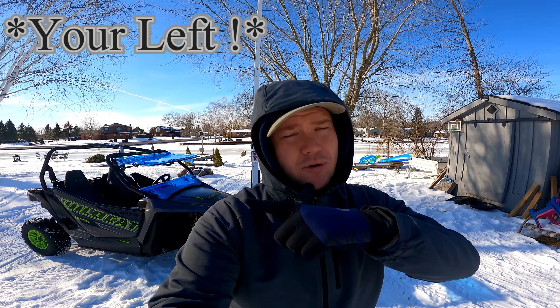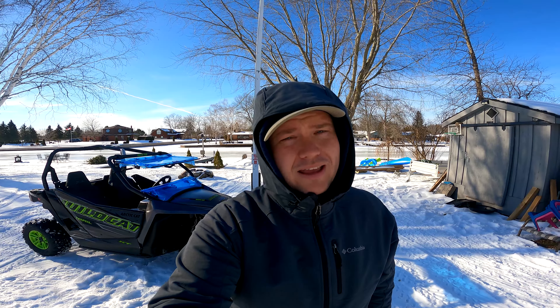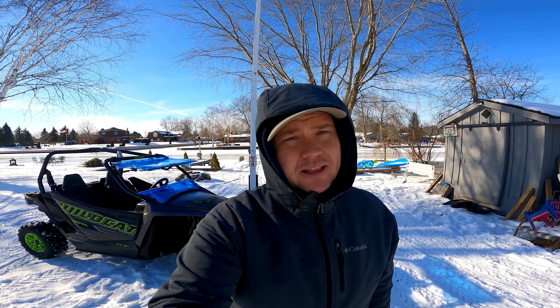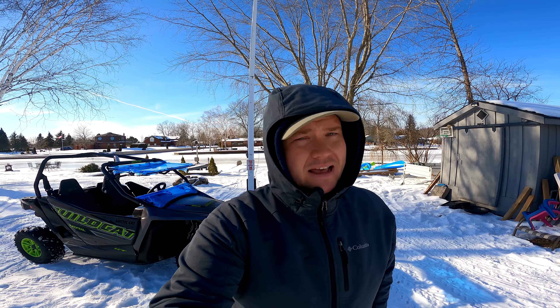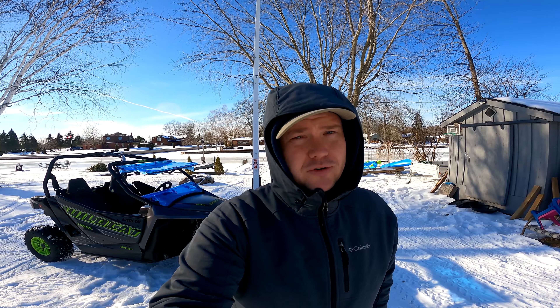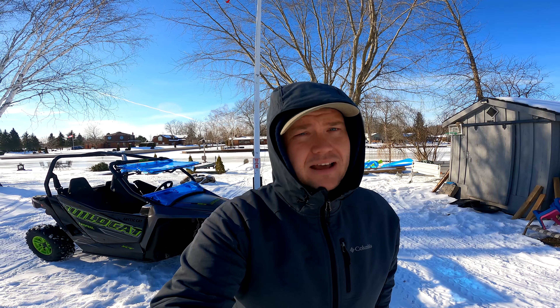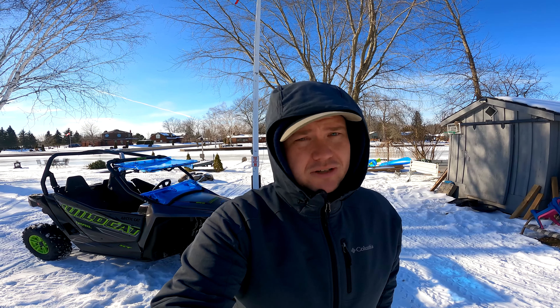To my right you'll see a brand new Arctic Cat Wildcat XT Trail — it's a 2020. I just picked it up in Quebec a couple weeks ago and I'm really excited to bring a future review on how that purchasing process works and how you can save thousands of dollars by buying a vehicle from Quebec.